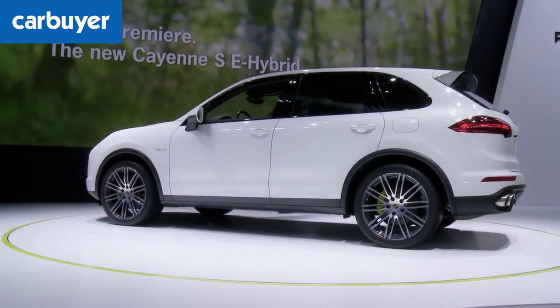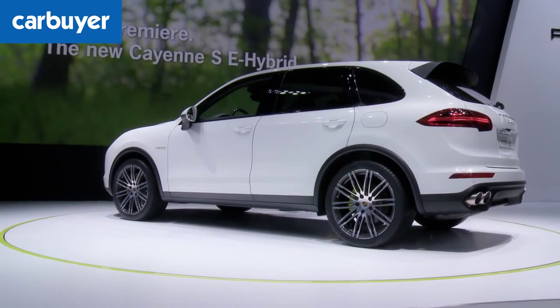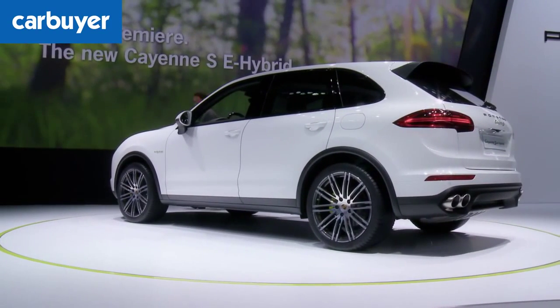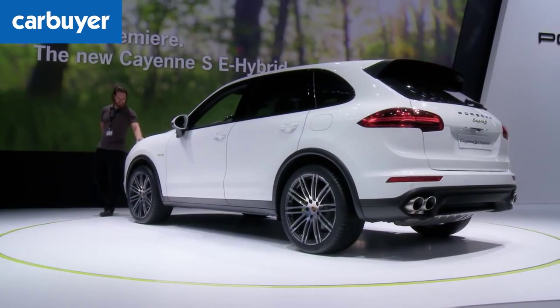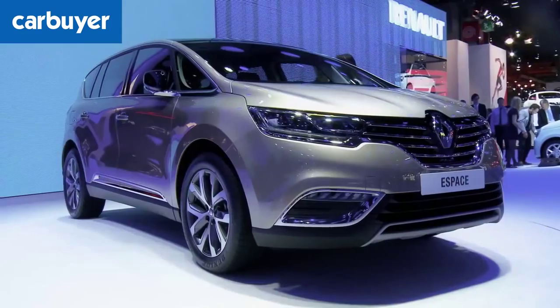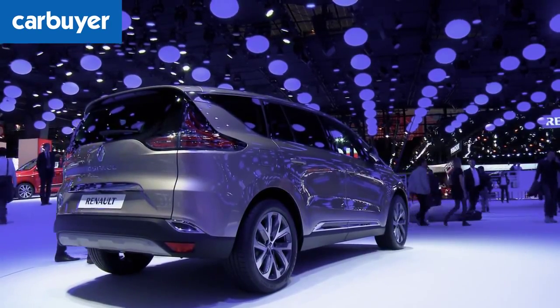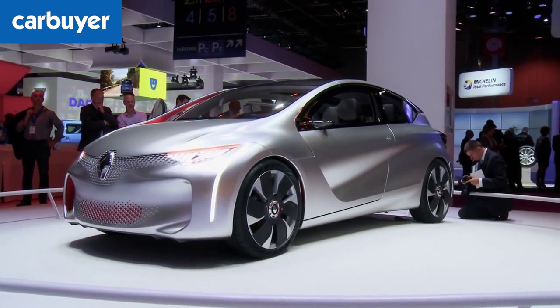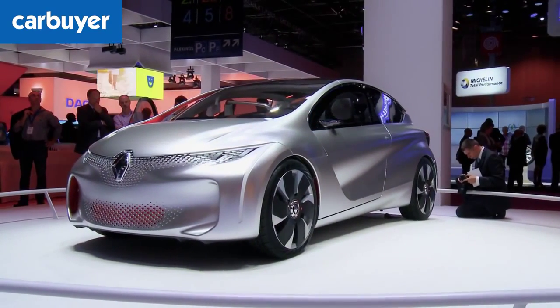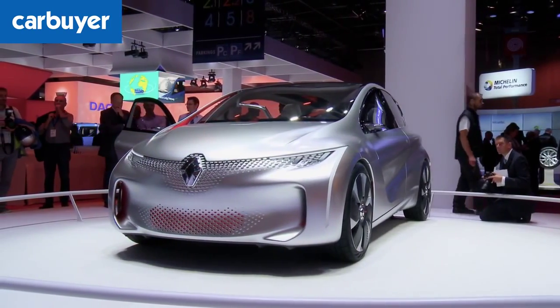P is also for the Porsche Cayenne S E-Hybrid. It has a 3-litre V6 and an electric motor to deliver 79 grams per kilometre of carbon dioxide and 83 miles per gallon. It will cost £61,000. R is for the seven-seater Renault Espace, which we won't actually get in the UK. And we certainly won't get the Eolab either. It's a concept car which has a 1-litre petrol engine and hybrid technology to return 282 miles per gallon.